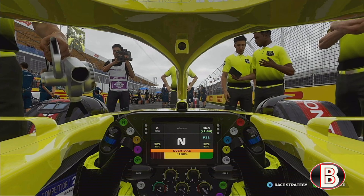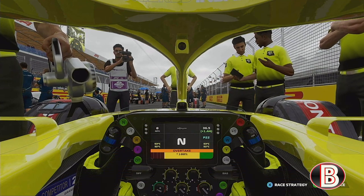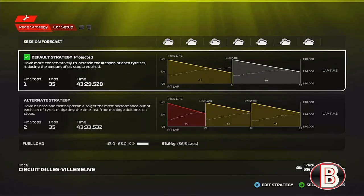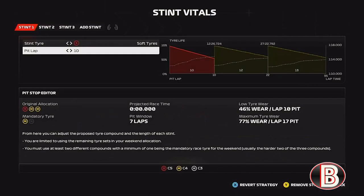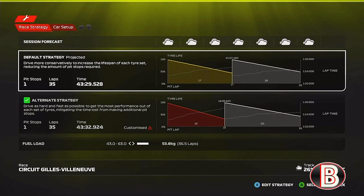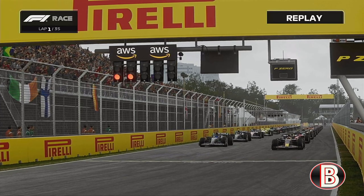We've got that relief of having points on the board finally, so let's keep that form up and get another top-10 finish today. The strategy: medium to hard is the one-stop; two-stopper is soft, medium, medium. We're not feeling the two-stopper, so we're going to try soft-medium. But that doesn't look very possible, so we've changed it — we're going to do a one-stopper, try and make the softs last, and do soft-hard.